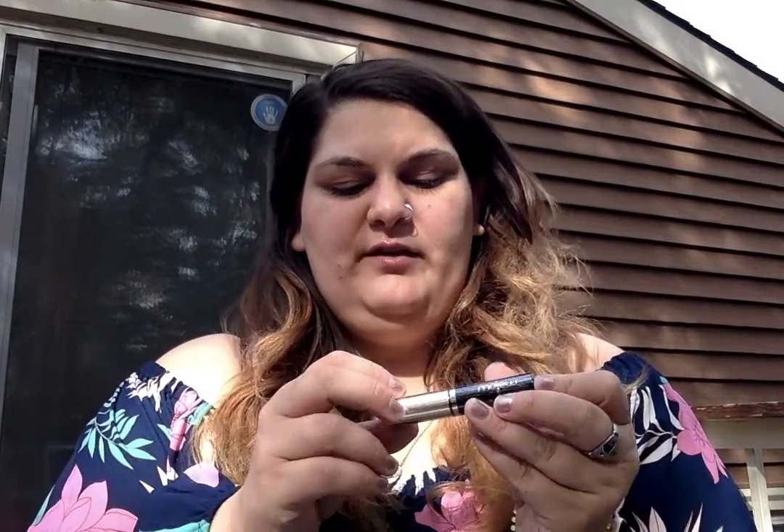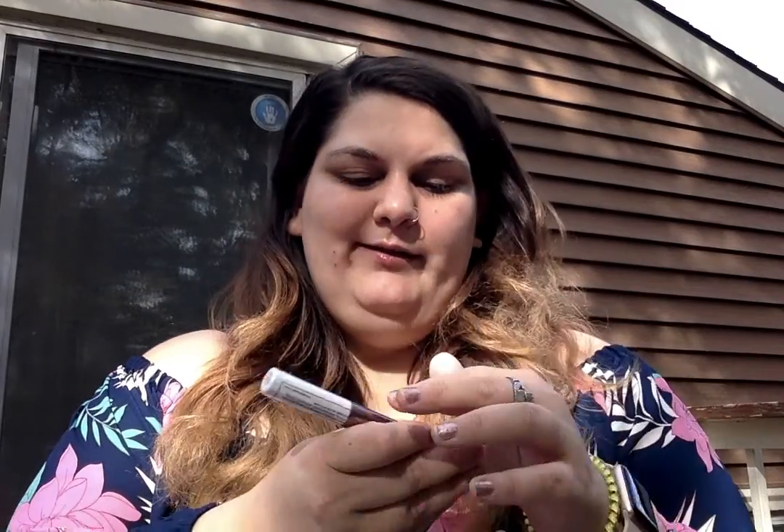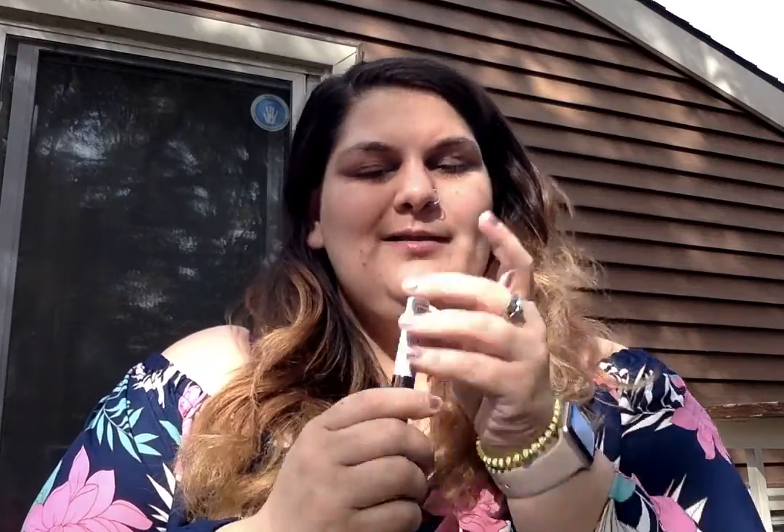Next I have is from Mellow — this is the Tinted Brow Gel in the shade dark brown, so hopefully this will work. I also have this from Hank and Henry — this is the Slick With It mascara. One side is like a thin one and the other is like a thick one.